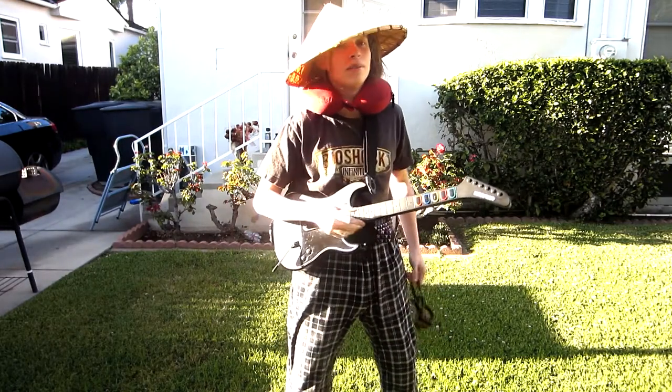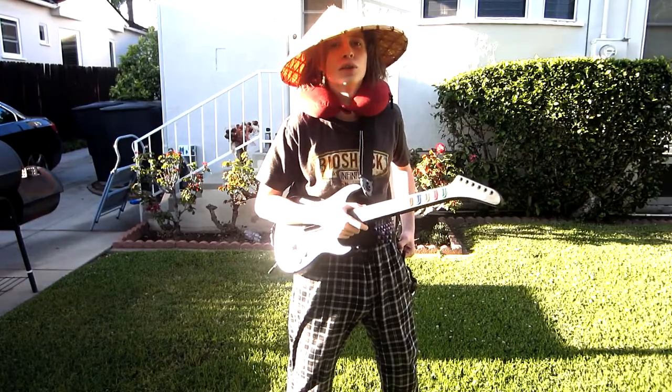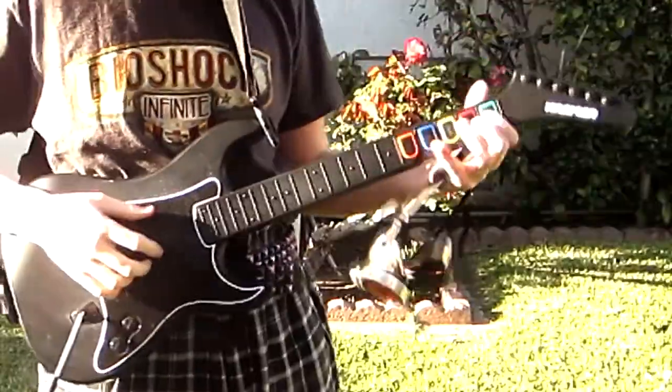So the first thing that you want to do, which is very important, is you want to make sure that you portray that you're very into video gaming, because everyone loves that and thinks it's super attractive. As you can see here, I'm wearing a Bioshock shirt and I have my Guitar Hero guitar in full working order, of course.